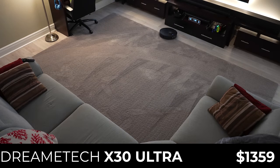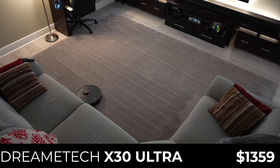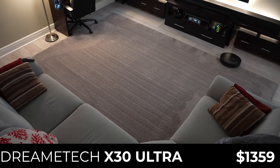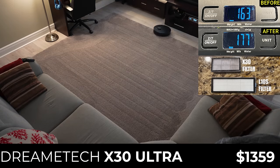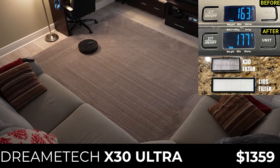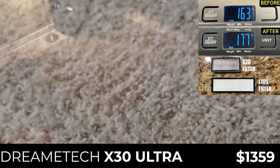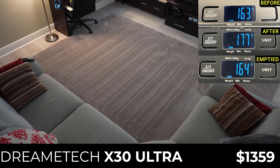For $1,359 is the DreamTek X30 Ultra, which should theoretically be an upgraded version of the L10S Ultra with new features like mop extend, hot water mop cleaning, and the ability to drop its mopping pads at the base. Unfortunately, in my carpet testing the X30 Ultra picked up just 14 grams, or 35% of the mixture — roughly half as much as the L10S Ultra. It looks like the smaller filter in the X30 quickly became clogged with flour, significantly reducing suction and leaving almost all the rice and flax behind. While the auto-empty system cleared all but one gram from the bin, it wasn't able to clear the flour from the filter to regain suction power.